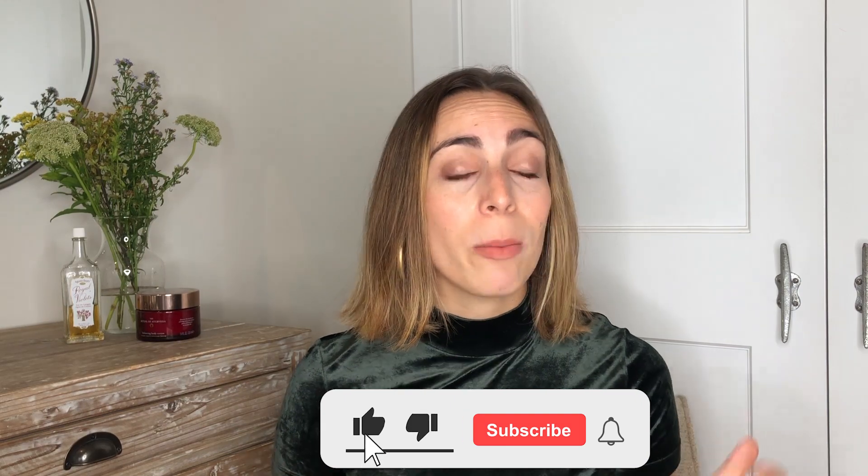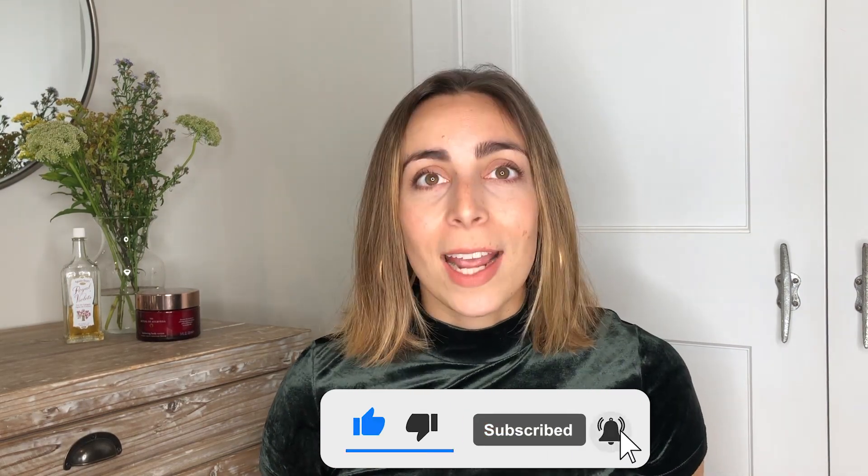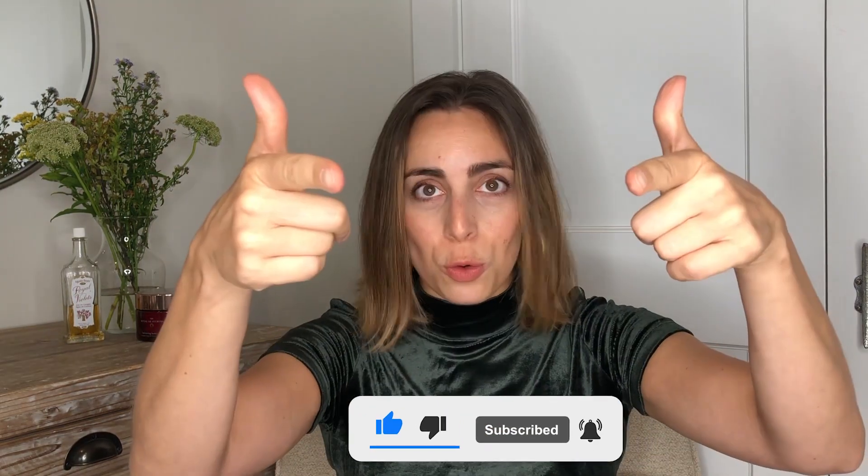I hope you enjoyed this video. Whether you liked it or disliked it, leave a comment below to tell me why — I want to hear from you. And remember, get dirty, but stay safe.